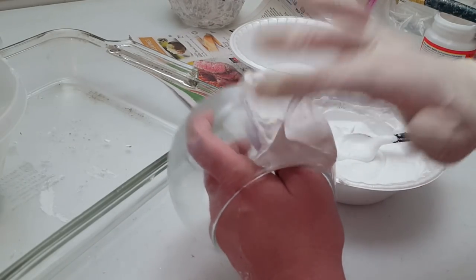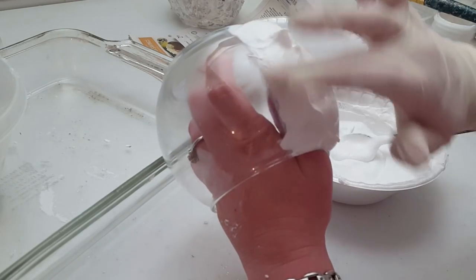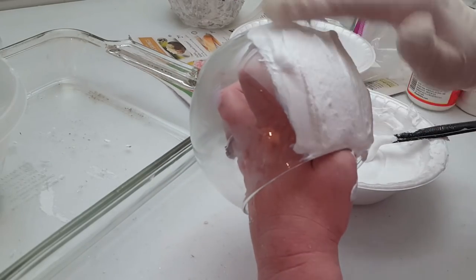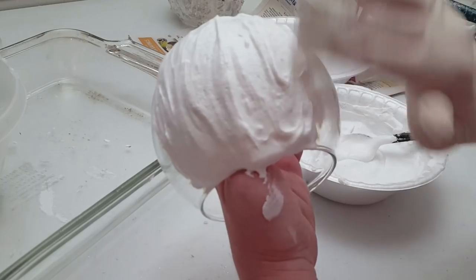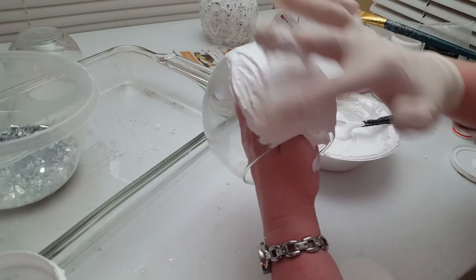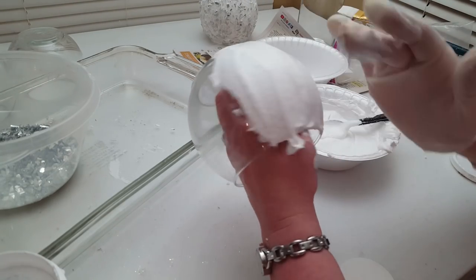You don't want the mixture too thin because it won't be strong enough to hold the weight of the mirrors. You also shouldn't be able to see through the glass at all — that's how you'll know you have a good amount covering your surface. But don't go too thick either, because the mirror pieces will sink down into the mixture when you start sprinkling them on.